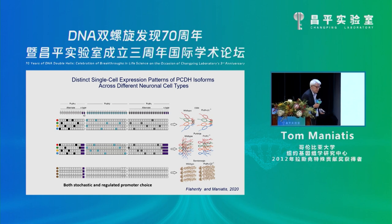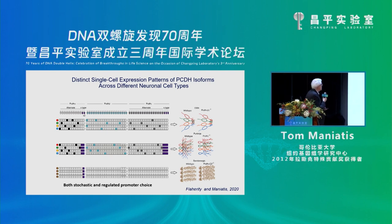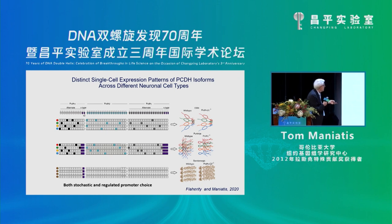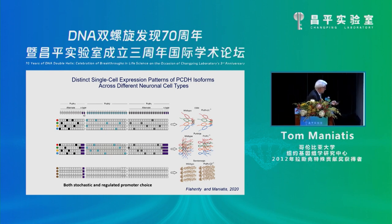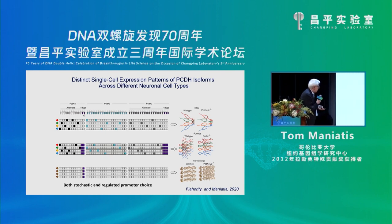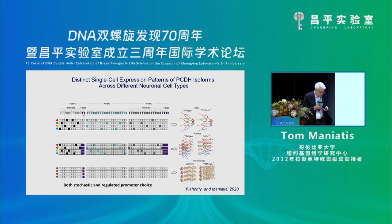Looking at different cell types, they display different patterns of expression. In olfactory sensory neurons, it's pretty much random selection from individual exons across the three clusters — visible in three different neurons shown here. Purkinje cells are similar, choosing genes from each of the three clusters, and they're required for self-avoidance. A really interesting example is serotonergic neurons, where basically the only thing expressed is protocadherin alpha AC2, which is critical for serotonergic wiring.